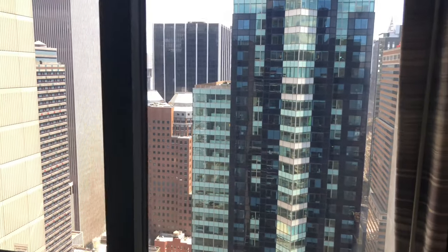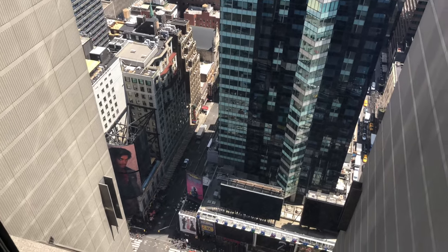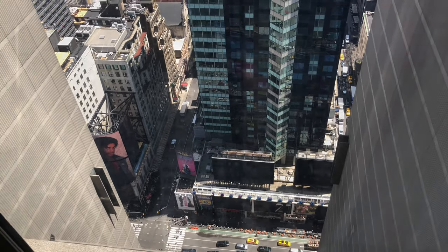The view is fairly nice, especially in the evening when Times Square is lit up. You can see quite a bit going on down there.